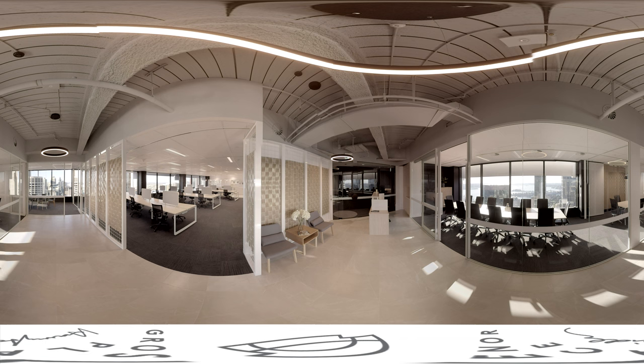Stepping into the workspace, Grosvenor offers world-famous views of the Sydney Harbour Bridge and Opera House, as well as city views along George Street. As you can see, floor-to-ceiling windows throughout the building maximise natural light.